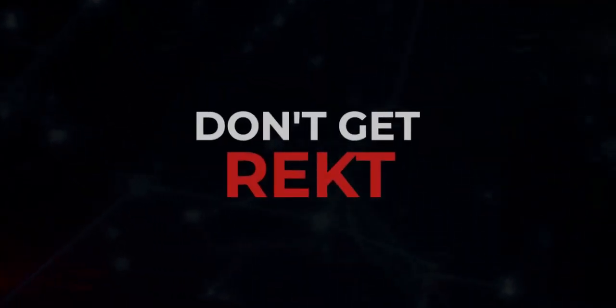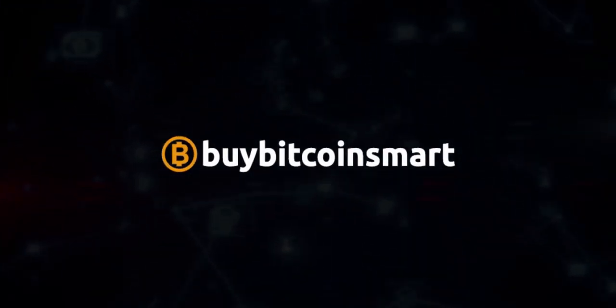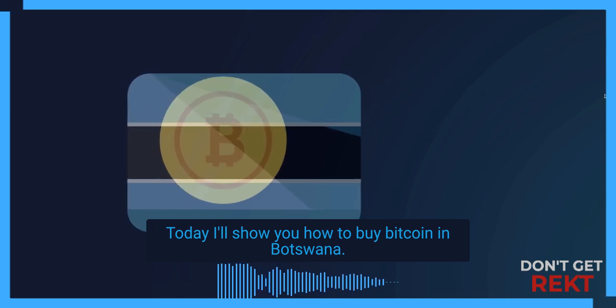Welcome to Don't Get Rekt. I'm a crypto enthusiast since 2013 and the web developer behind BuyBitcoinSmart.com. Today I'll show you how to buy Bitcoin in Botswana.